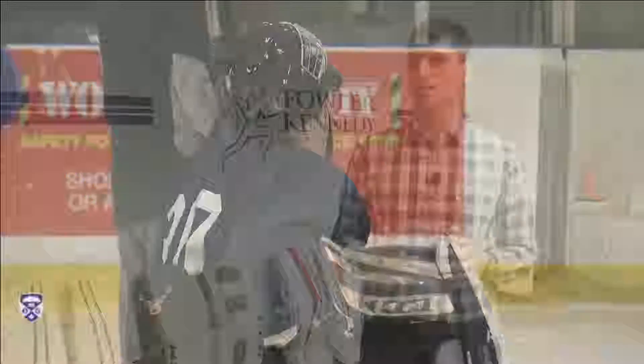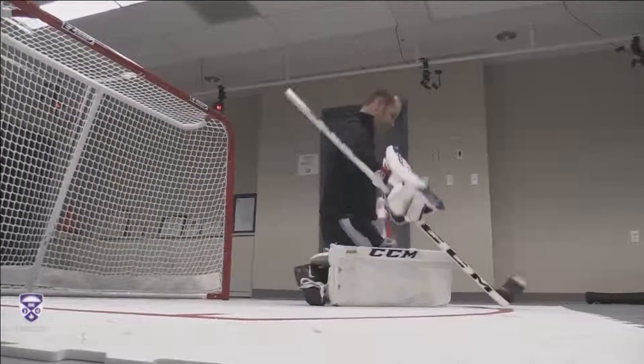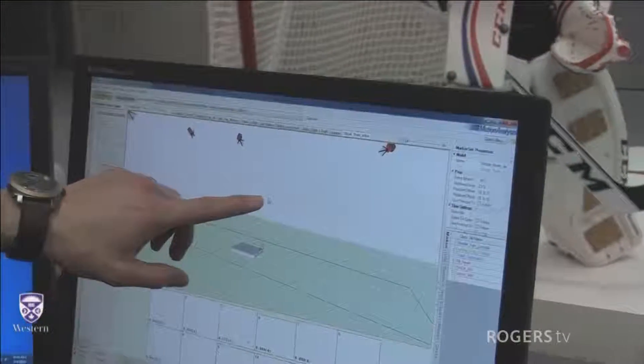The thing we noticed with the goalie pads is that we didn't necessarily change the way goaltenders were playing — their technique remained the same in different goalie pads. But what we noticed was a flexible tight or a stiff wide leg channel goalie pad actually performed better in butterfly performance variables compared to goaltenders wearing their control pads or pads they were wearing currently in competition.